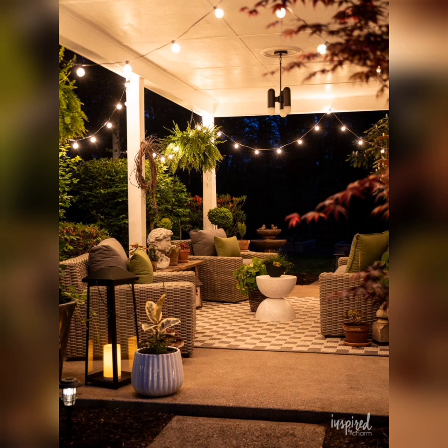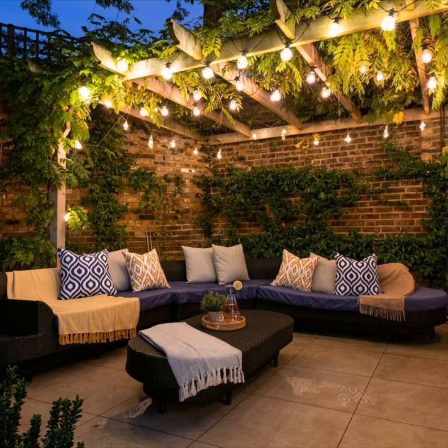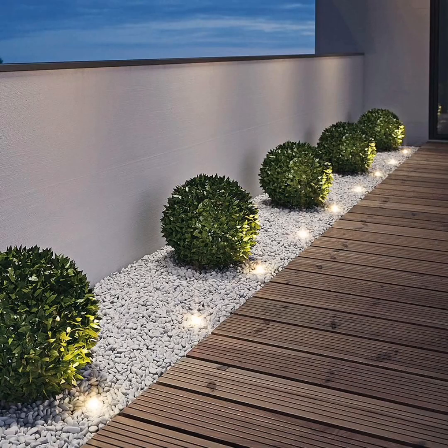Opt for multifunctional furniture to save space. Tables with built-in storage, benches with hidden compartments, and foldable chairs can be lifesavers for a small patio.